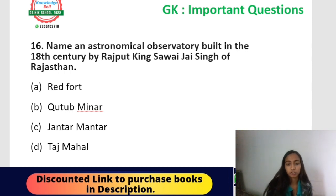Question number sixteen: name an astronomical observatory built in the 18th century by Rajput King Sawai Jai Singh of Rajasthan. Options: Red Fort, Qutub Minar, Jantar Mantar, or Taj Mahal. You can solve this either by knowing the historical fact, or by elimination — only Jantar Mantar among the four is an astronomical observatory. The correct answer is Jantar Mantar. Note: there are two Jantar Mantars — one in New Delhi and one in Jaipur (Rajasthan). Both are astronomical observatories; here the answer refers to the one in Jaipur.